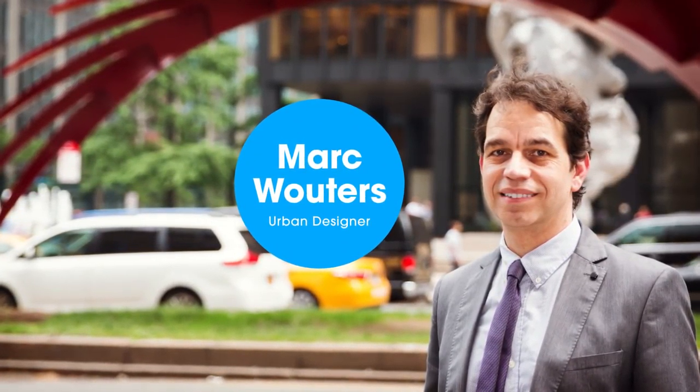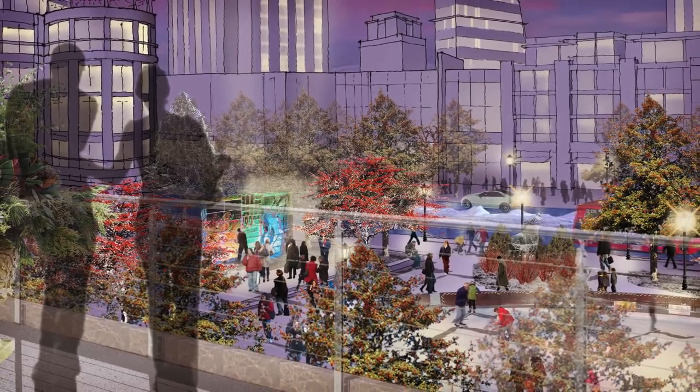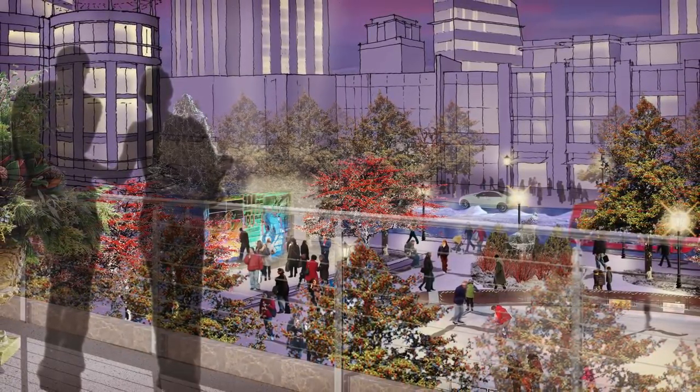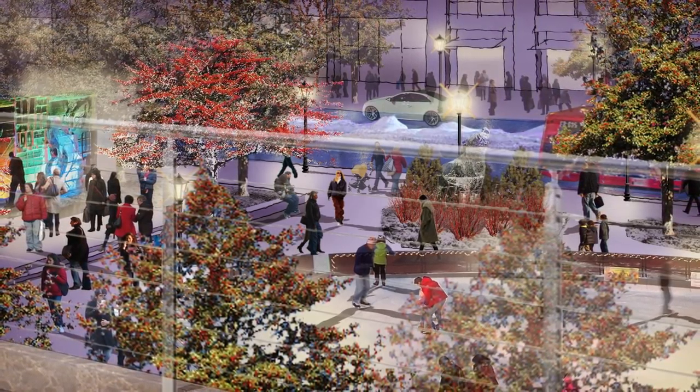I'm Mark Wuthers, Lead Urban Designer for the Saskatoon City Center Plan. In developing this plan, we integrated economic revitalization strategies into the design of public spaces and walkable neighborhoods.